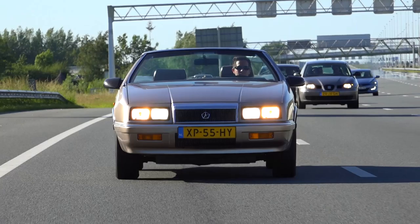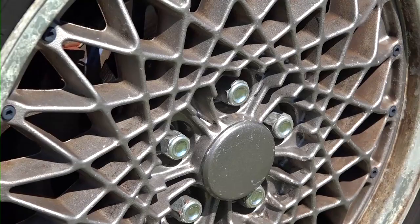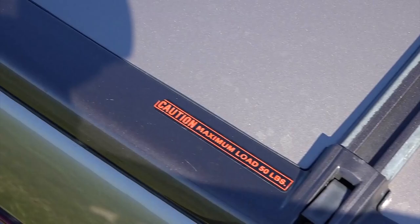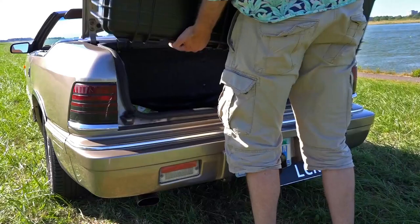Also handy is the remote gas filler door release as well as the illuminated glove box so you can find your sunglasses. If you do step out of the car, you'll notice these very fine 16-inch aluminum lace wheels. This example also sports a trunk rack for extra cargo capacity, which truly comes in handy because the convertible top takes up half the space of the trunk.